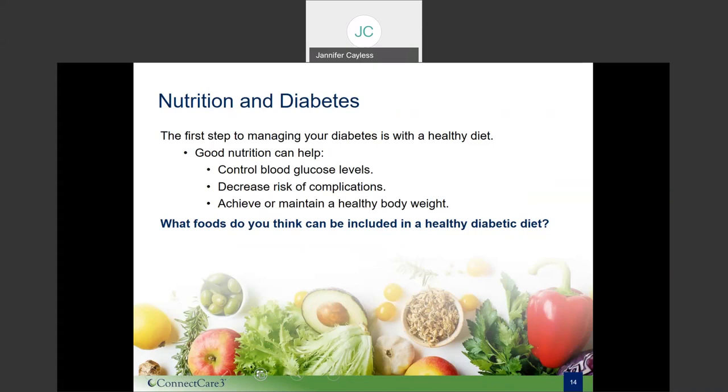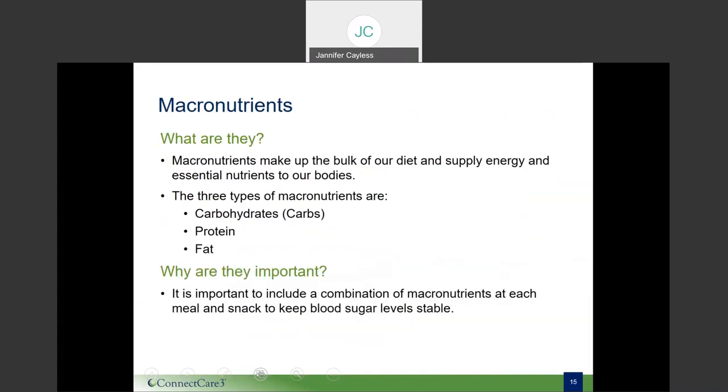To help keep portion sizes in check, try using measuring cups and spoons, portioning out snack foods into smaller containers, and paying attention to your body's hunger and fullness cues. Next, we'll talk about the three macronutrients. There are three macronutrients that each of us needs to properly fuel our bodies: carbohydrates, protein, and fats. When planning a balanced diet, it's important to understand the difference between these three nutrients.